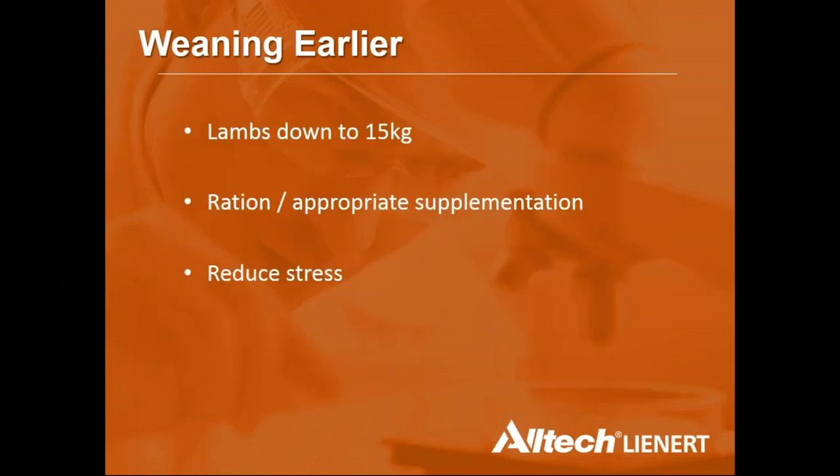A minimum weaning weight of 15 kg is recommended; lighter lambs have a significantly higher mortality risk. Some producers take the top group of weaners off first and return for the lighter ones in a couple of weeks, aiming to stay above 15 kg. Appropriate supplementation and weaning management are essential to reduce stress and give weaners the best chance of continuing to grow.